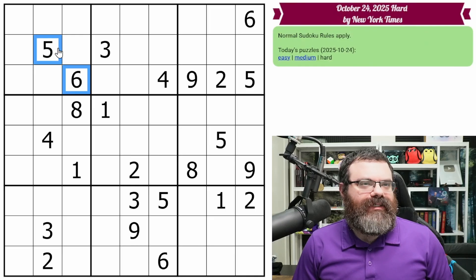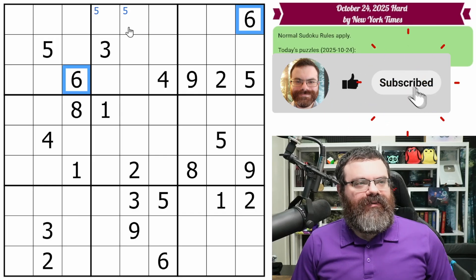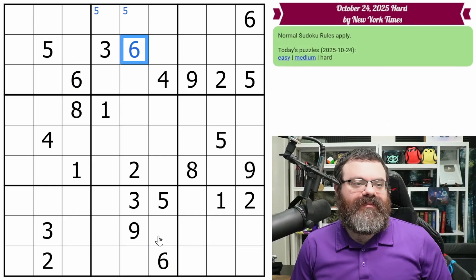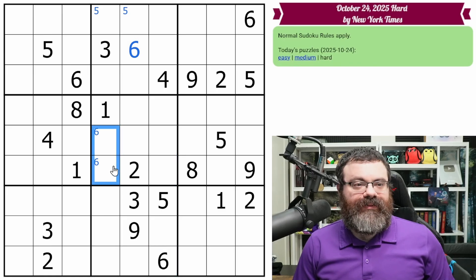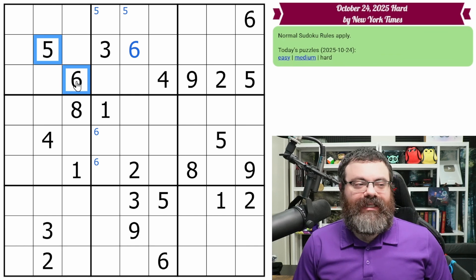All right, we have this five and six. Two fives here — this five helps, putting a five in one of these two in this box. We have two sixes, and this six looks up, placing the six in this box. I think that's all we get from the five and the six.